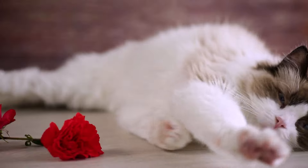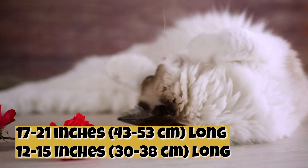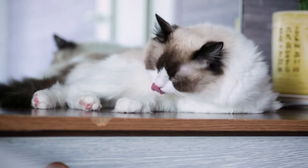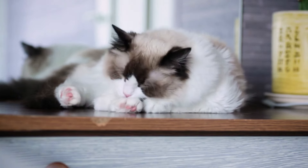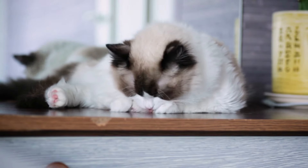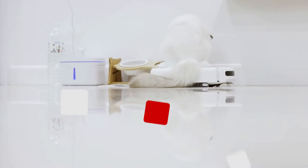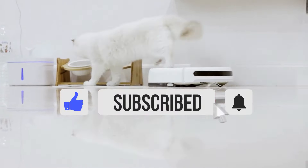Ragdolls are also among the largest cat breeds — the typical Ragdoll is 17 to 21 inches long, compared to the average American Shorthair at 12 to 15 inches. Beauty and size aren't the only two things that have made this breed so popular. Ragdolls are known for being relatively quiet, making them an ideal option if you're looking for a furry friend to quietly lounge with. Despite their quiet tendencies, Ragdolls are still very playful — like the Maine Coon, the Ragdoll is often described as dog-like because of its loyal and playful tendencies.